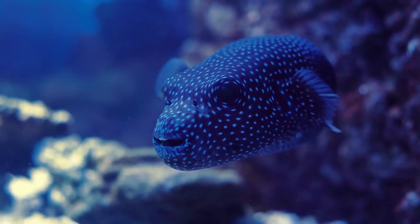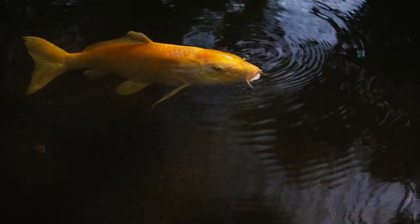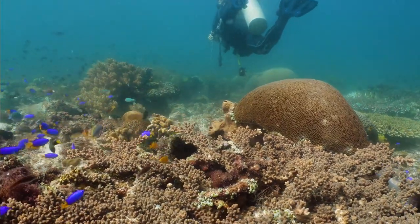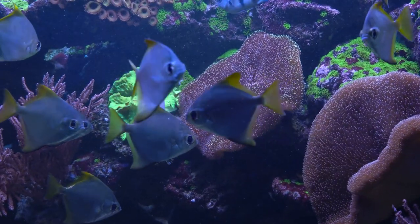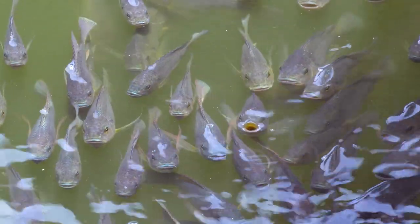Fins are usually the most distinctive feature of a fish. Fish use them to maintain their position, move and steer, and come to a stop. Fins make for more efficient movement in the water than legs or arms. Fish fins have different names depending on their location on a fish's body, and they have unique uses.